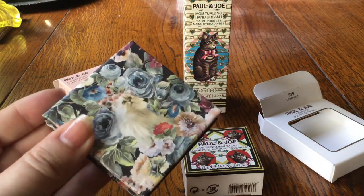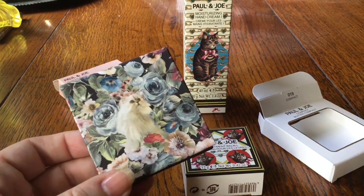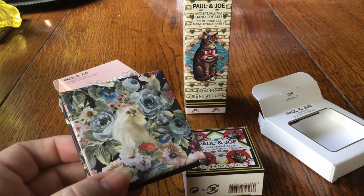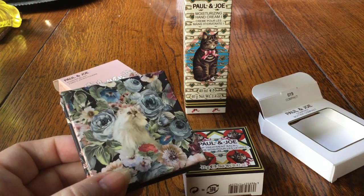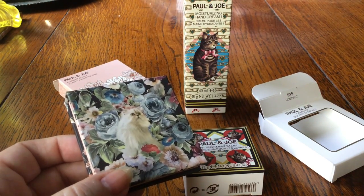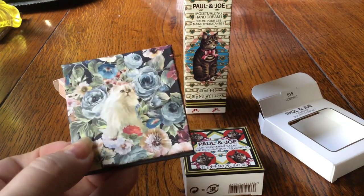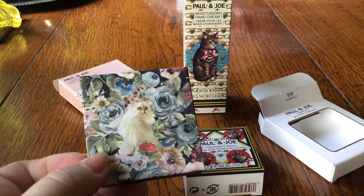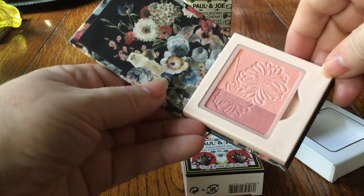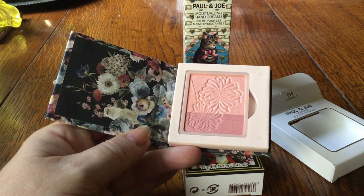A feature of the range is that you buy the empty compacts and the makeup separately. That allows them to make double the money, which may be true, but I think these are collector compacts — people buy one each season and can slot the makeup from a previous season into the new compact. Anyway, they're fairly reasonably priced. The compact case here — called Gypsy Cat — is only £7. Opening it up, what I've put in it is one of the blushes, ordered separately, called Powder Blush 02 Rebel, which was £12.50.